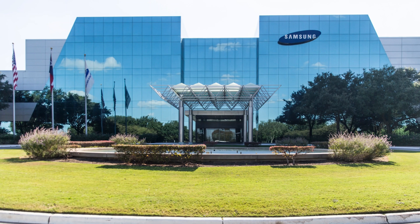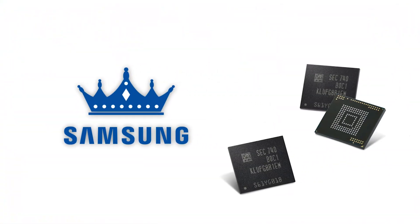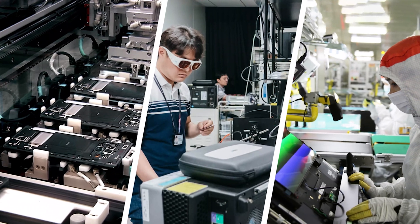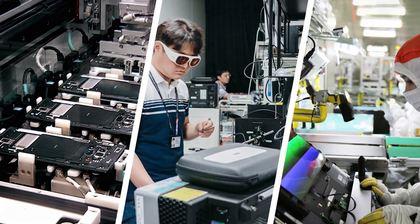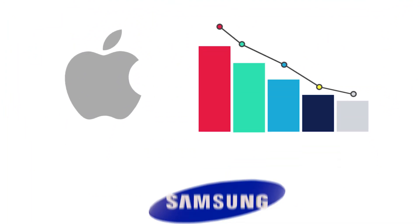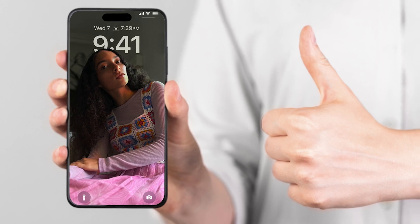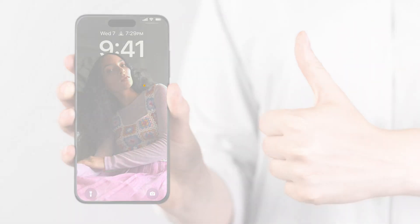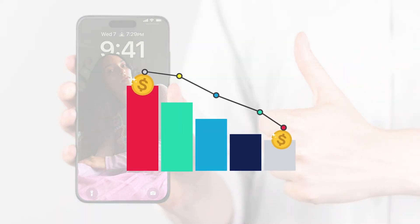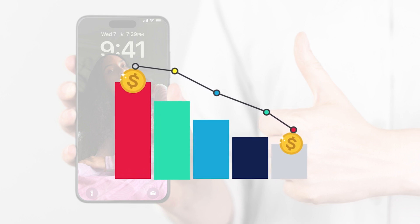Samsung can provide high-quality components at a lesser cost than many other manufacturers because of their large expenditures in R&D and production infrastructure. Apple significantly reduces production costs by utilizing Samsung components. Though the latest iPhones are not the cheapest smartphones around, Apple is able to preserve its profit margins, which is crucial for the company's ongoing viability and expansion.